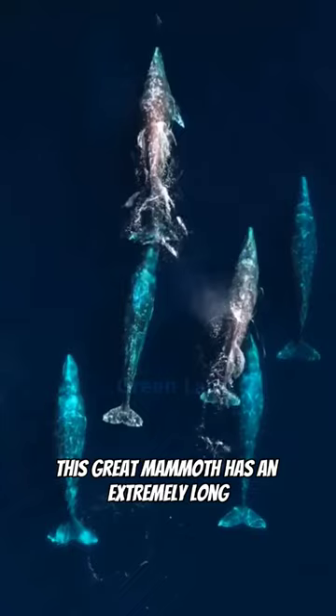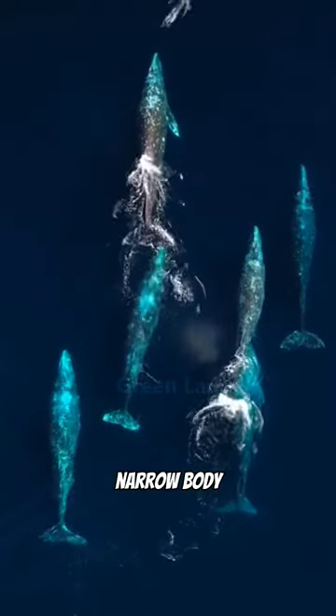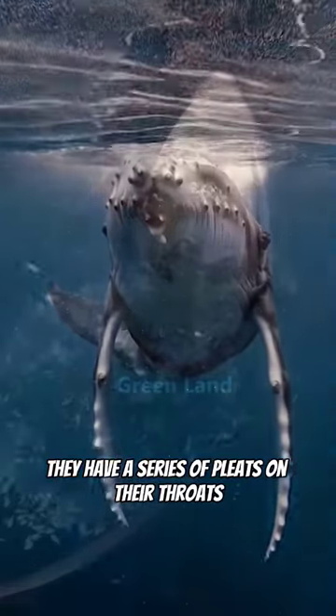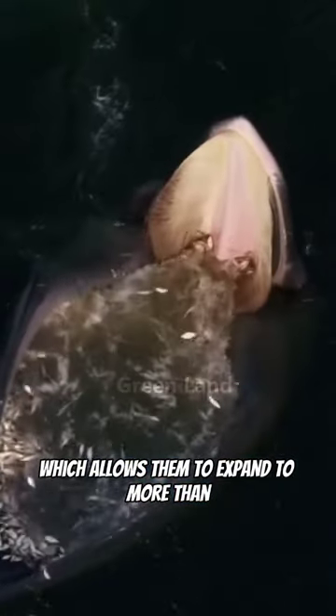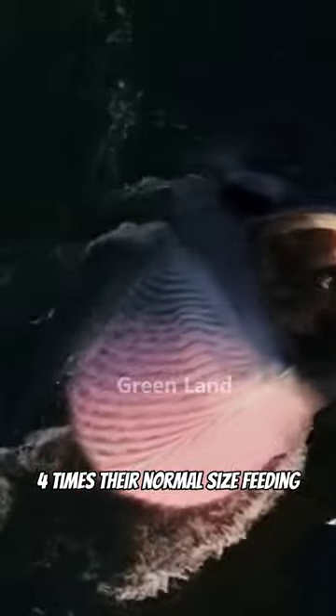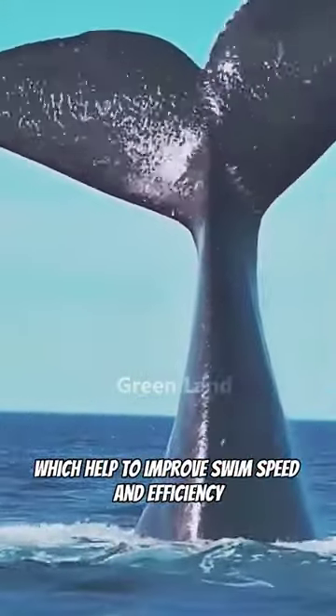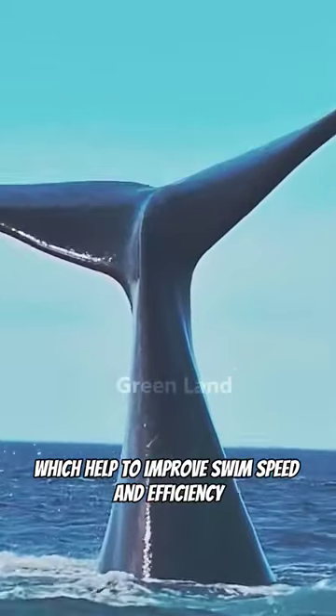This great mammoth has an extremely long, narrow body, which allows them to swim more easily. They have a series of pleats on their throats, which allows them to expand to more than four times their normal size when feeding. The tail of the blue whale splits into rubbery flukes, which help to improve swim speed and efficiency.